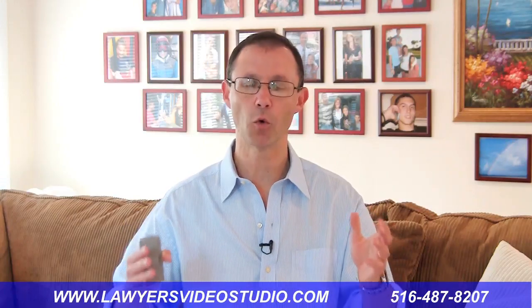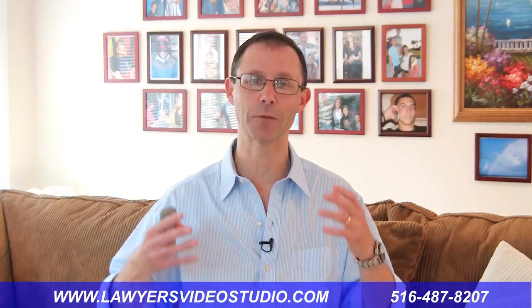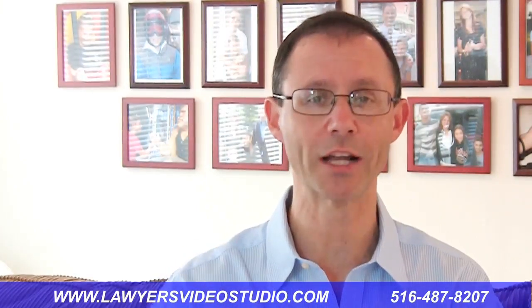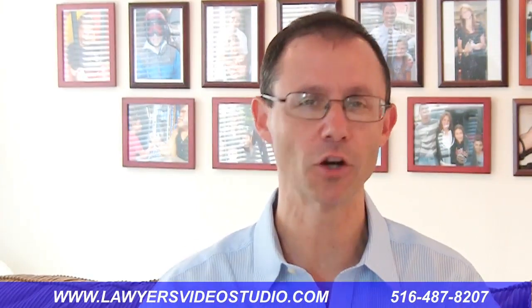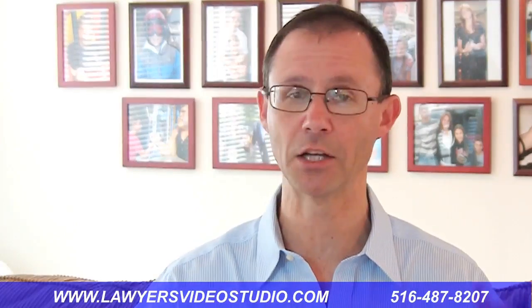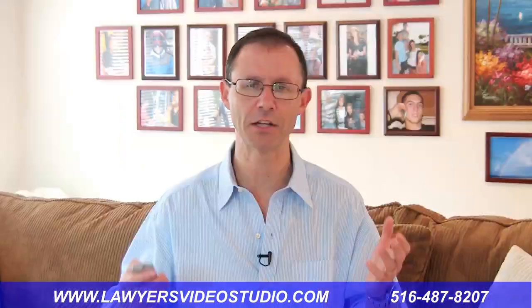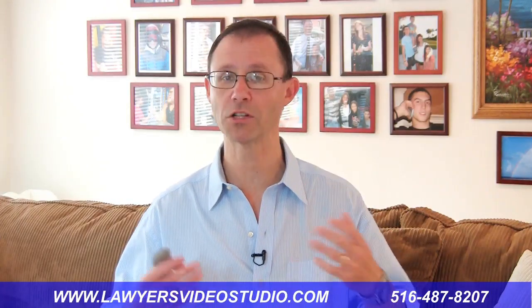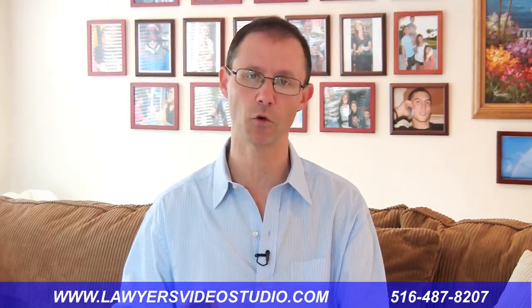In today's video we're going to cover some basics in setting up your equipment. This video is for the purposes of attorneys who are learning how to do this on their own. If you're going to have a video production company come in and do all this for you, you really don't need to know all this stuff. But if you want to learn and have an idea of how it's done, this is the perfect type of video for you.